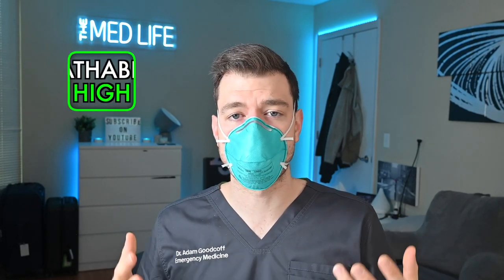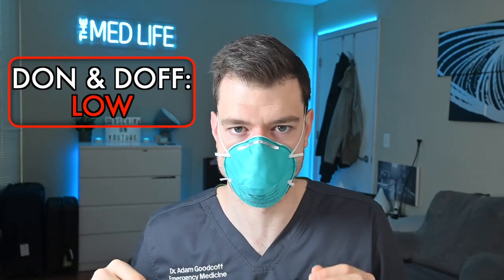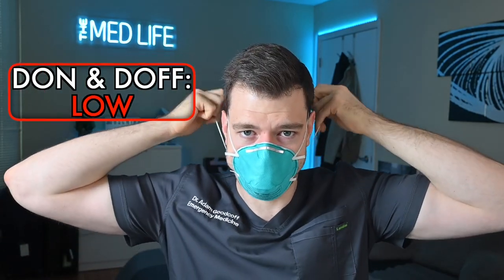Breathability: this mask actually moves air really well. I don't find it very hard to breathe in — it only got harder back when you had to wear a surgical mask over an N95. On its own it's actually not too bad. Ease of donning and doffing I find very low — it's a two-step system. You have to take the bottom strap off first, hold it down, come up, pull from the back, and then the mask comes away from your face. If you touch the front of the mask you've contaminated yourself.